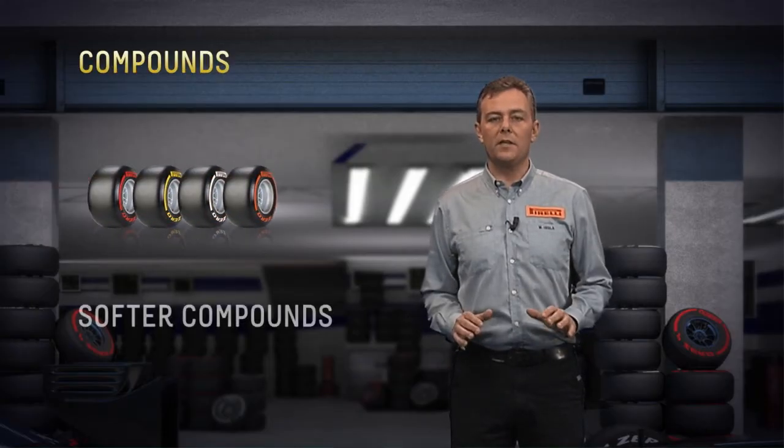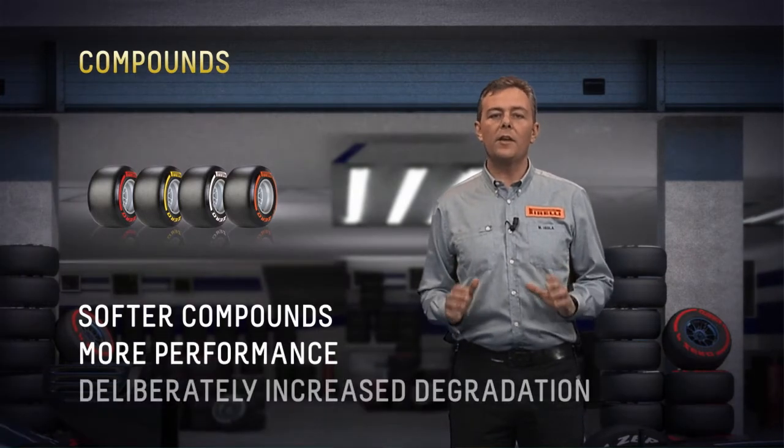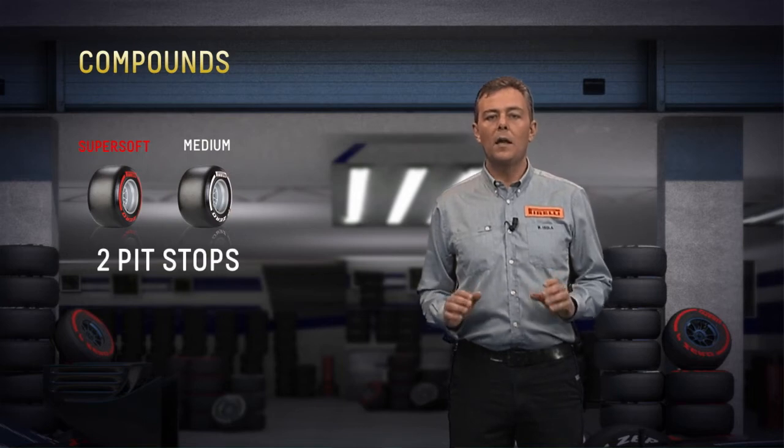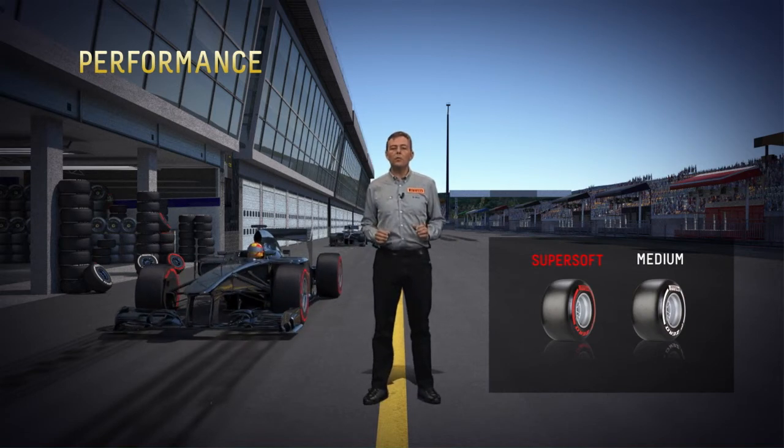All of Pirelli's compounds have become softer this year, resulting in more performance and a deliberately increased degradation rate. For this reason, we expect at least two pit stops per car for the medium and super soft nomination in Australia. The performance gap between the two compounds is estimated to be in the region of one second per lap.